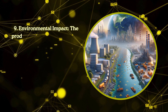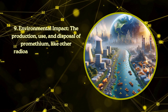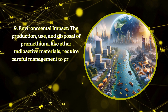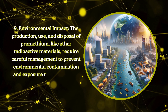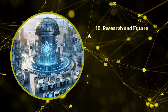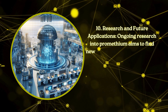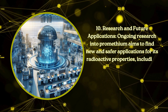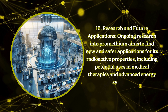Environmental impact. The production, use, and disposal of promethium, like other radioactive materials, require careful management to prevent environmental contamination and exposure risks to humans and wildlife. Research and future applications. Ongoing research into promethium aims to find new and safer applications for its radioactive properties, including potential uses in medical therapies and advanced energy systems.